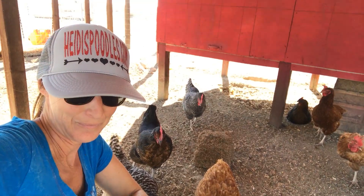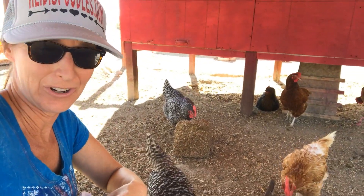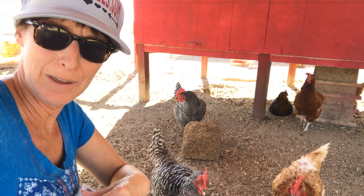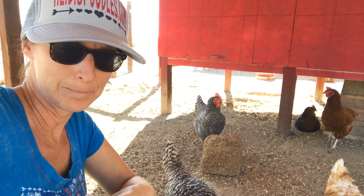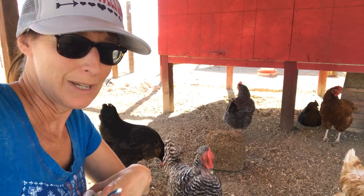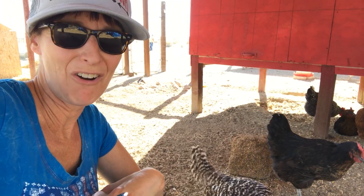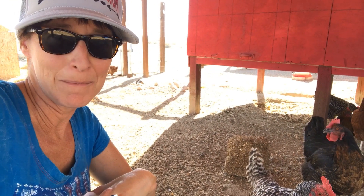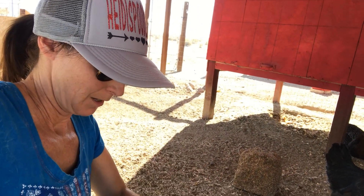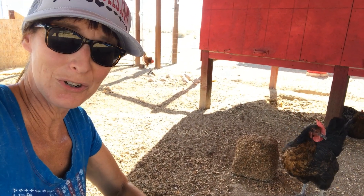Now I'm going to show you what this yogurt thing is all about. As you can see, they are anticipating it — they love the yogurt. Yogurt is good for them to have. I try to give it to them once a week. Chickens, especially laying hens, are prone to yeast infections, and they can actually die from them. Once they have them they're kind of hard to get rid of. So to prevent them is the easiest thing to do, and I do that by feeding them yogurt — just regular plain yogurt.